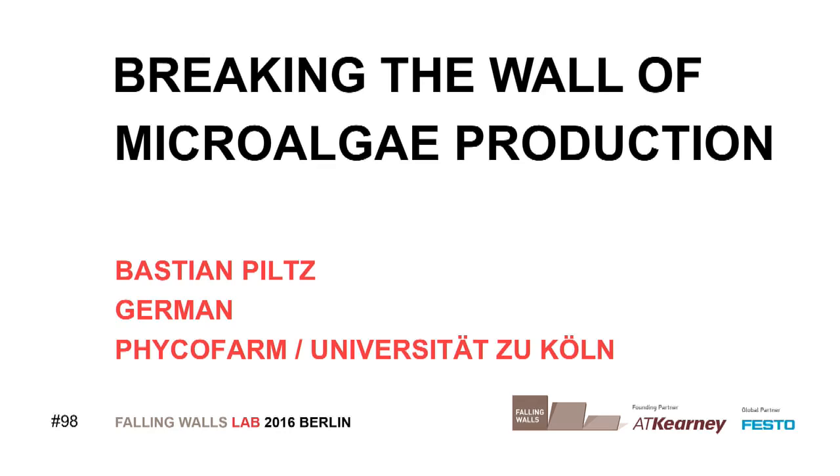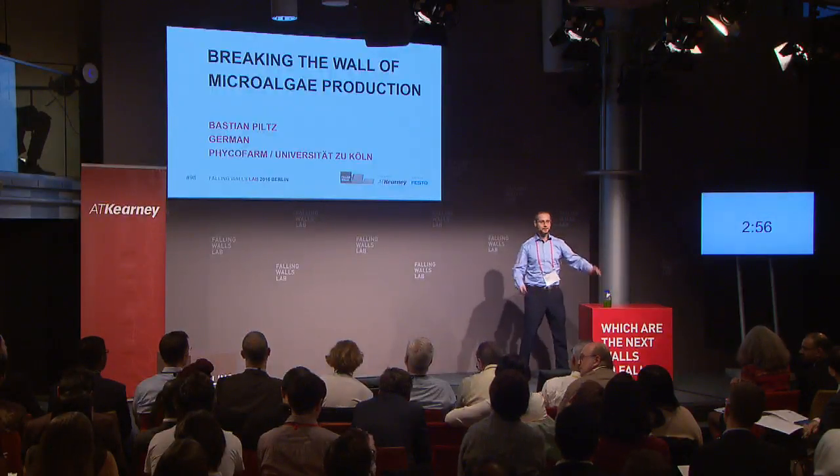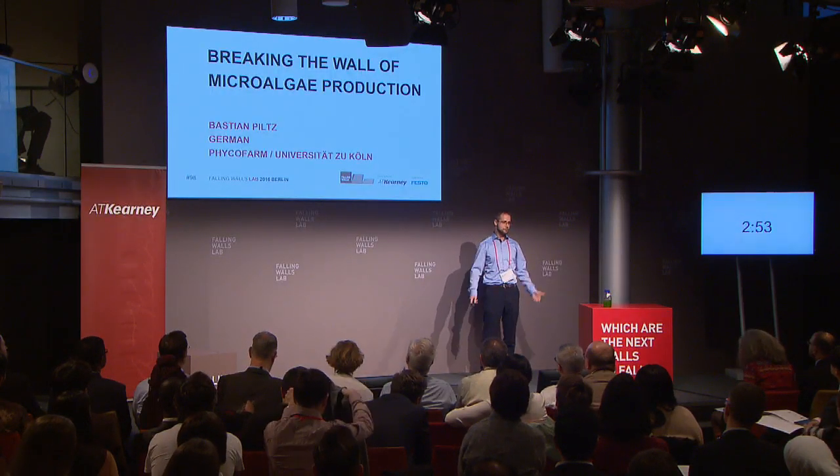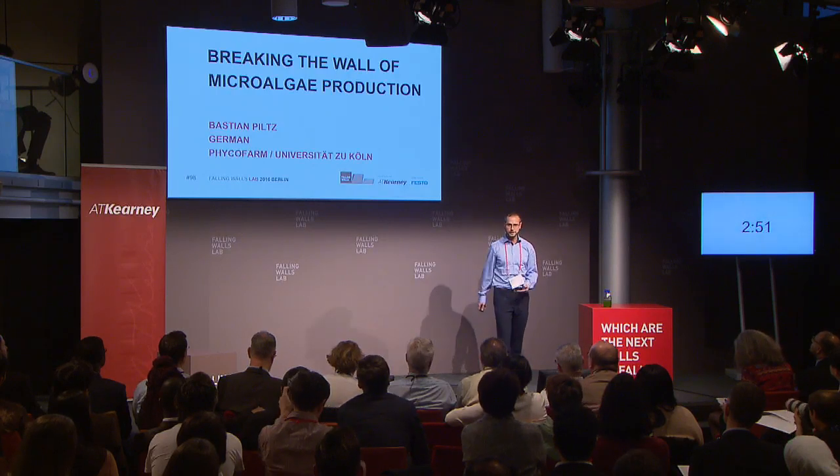Bastian Pilz, Pfeikofarm, Universität zu Köln, Germany. Good evening, everyone. I'm here to tell you today how we plan to revolutionize the world of biotechnology by implementing new technologies for microalgae production, making it more cost-effective and more environmentally sane.